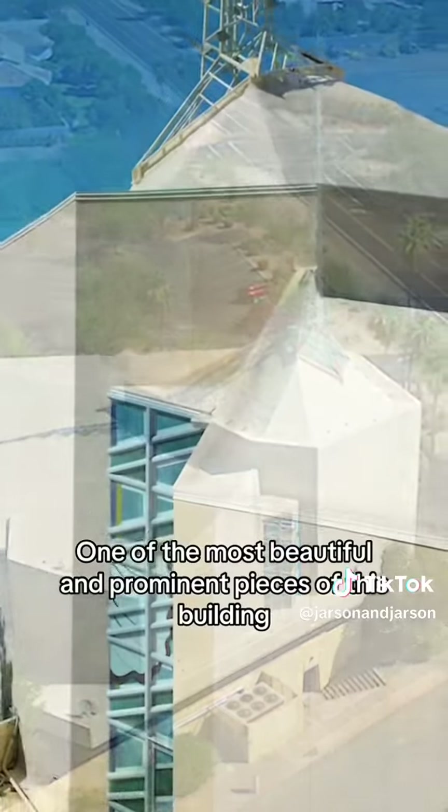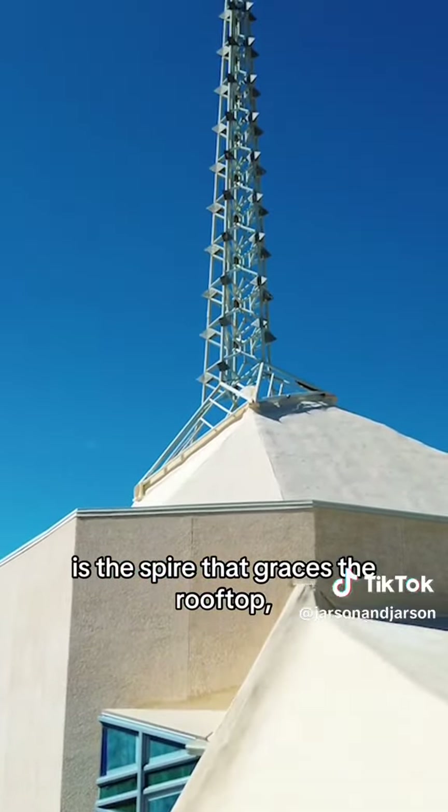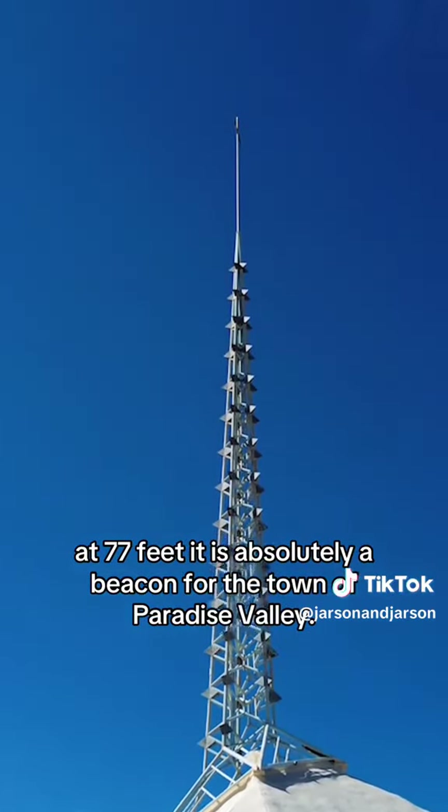One of the most beautiful and prominent pieces of this building is the spire that graces the rooftop. At 77 feet, it is absolutely a beacon for the Town of Paradise Valley.